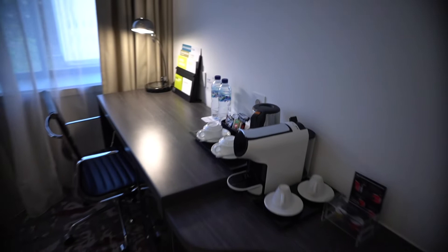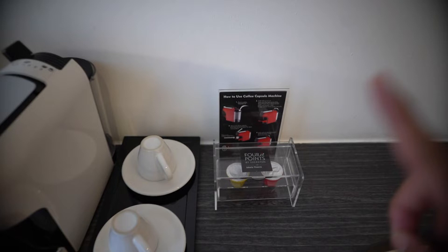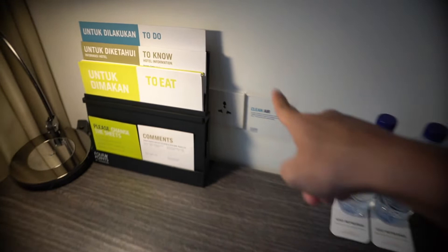Inside the wardrobe there's a steam iron, which I really like. They also offer a Nespresso coffee machine with two capsules — usually one regular and one different — along with local tea and instant coffee. The working desk has one USB port, one international power plug, and one local power plug.